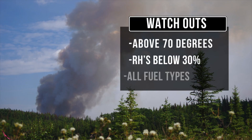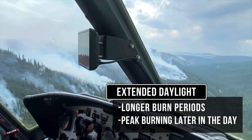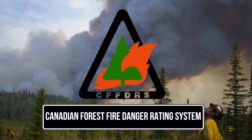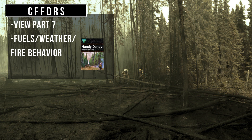In general, temperatures above 70 degrees and RHs lower than 30 percent are watch-outs in Alaska, regardless of fuel type. Long daylight hours and sun angle in June and July lead to longer burn periods, with peak burning conditions occurring later in the day. Alaska uses the Canadian Forest Fire Danger Rating System, known as CFFDRS, for both fire danger and fire behavior predictions. See the separate video in this orientation series and a breakdown of the system in the fuels, weather, and fire behavior section of the Handy Dandy.